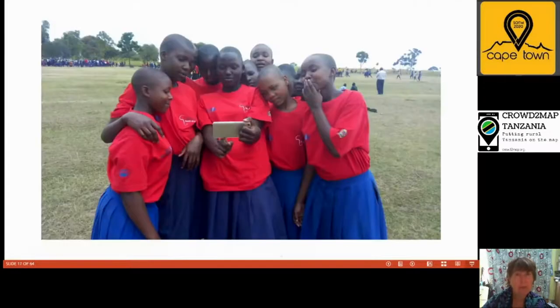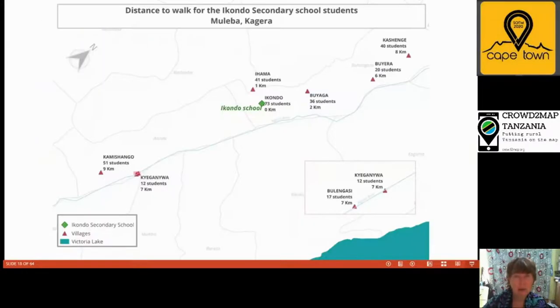So they mapped the girls' home locations — a phone went home with a student each day and came back with the places in their village added. From that we were able to teach them how to create a simple map. This was the first time the school had any idea where the students were coming from and how far they were. From that they were able to select which students were most deserving of the hostel places — not only based on distance, but also on vulnerability, whether they were from single-parent families, etc. They were really delighted to have the map.